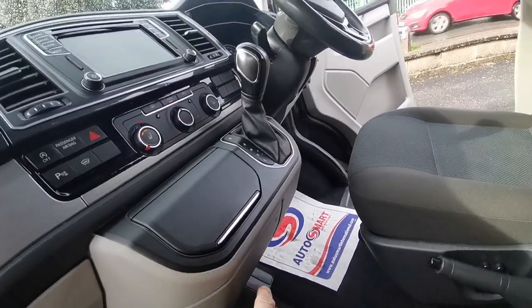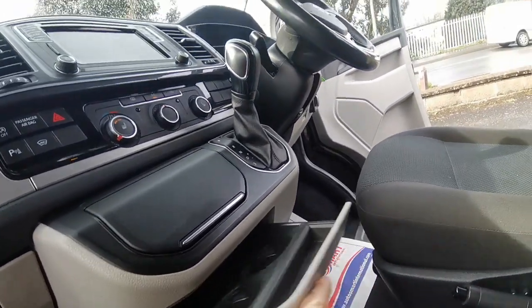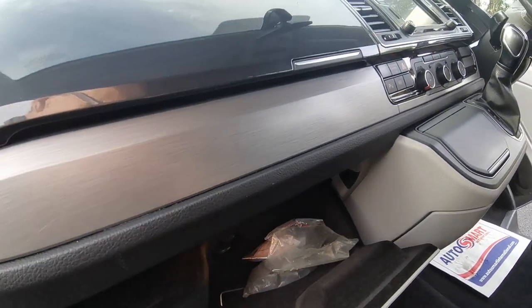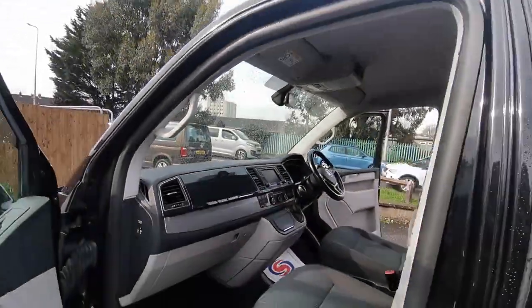Handy dash hold tidies, cup holders and a bottle holder at the bottom. Lockable glove box — quite simply a beautiful van.